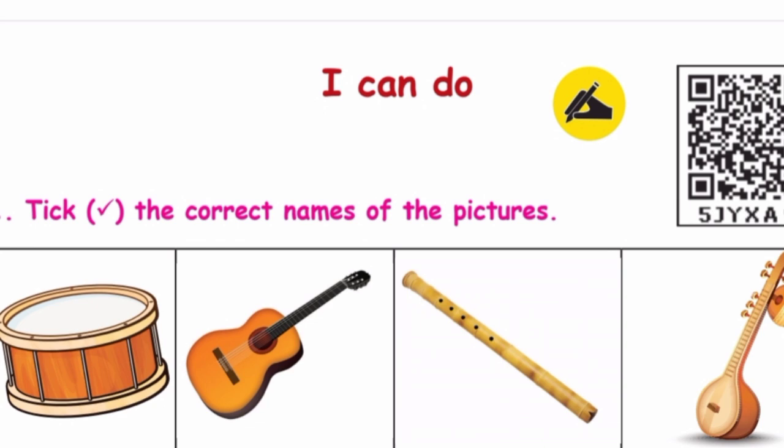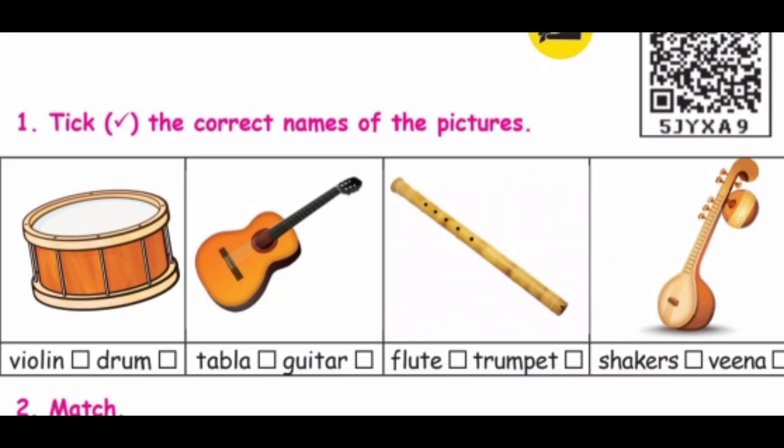I can do. Tick the correct names of the pictures. See the pictures and tick the correct names. First one is drum. Next: guitar. Third one is flute. The last one is veena.